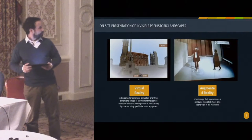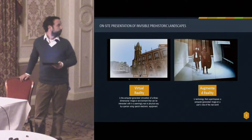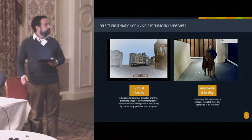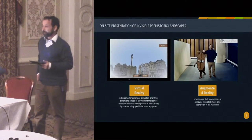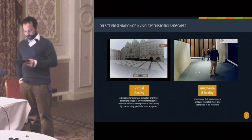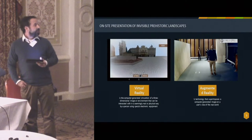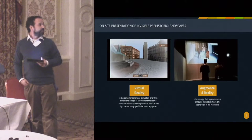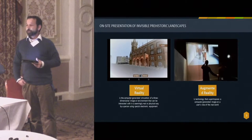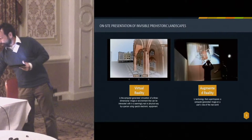On the right side you can see a 3D model with a reconstruction of a missing part of the Old Town Hall in Prague. Augmented reality, shown on the left side, is a technology that superimposes a computer-generated image on the user's view of the real world. There you can see the application our institute created for the exhibition marking the anniversary of the Czech Academy of Sciences, where we created live characters from European prehistory.